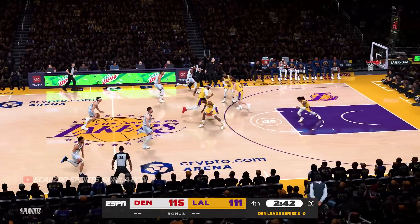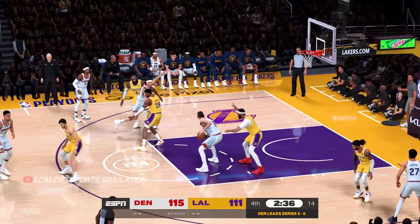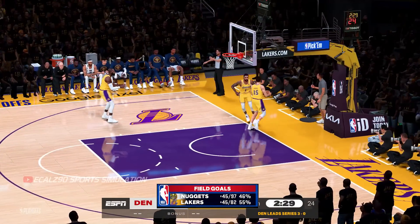Denver leading by four. To the middle — Jokic passes to Gordon, good, and the assist goes to Jokic. 14 points for Aaron Gordon.